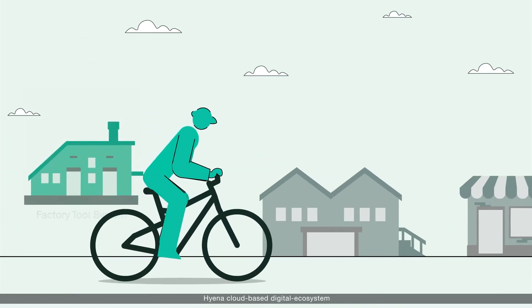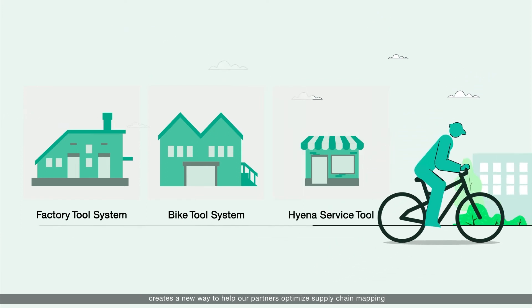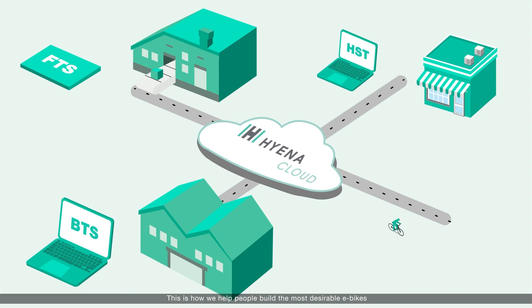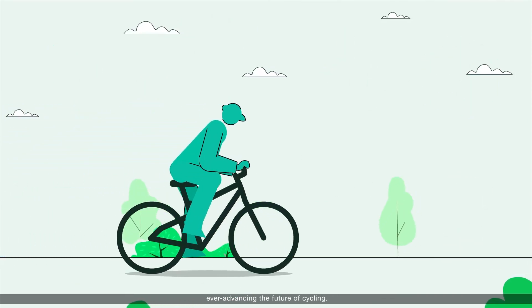Hyena's cloud-based digital ecosystem creates a new way to help our partners optimize supply chain mapping, product traceability, and market-end analysis. This is how we help people build the most desirable e-bikes, ever advancing the future of cycling.